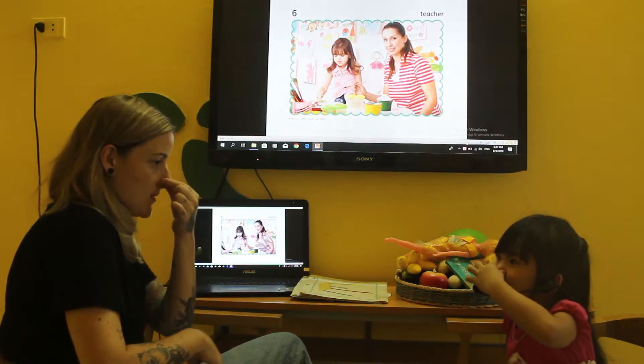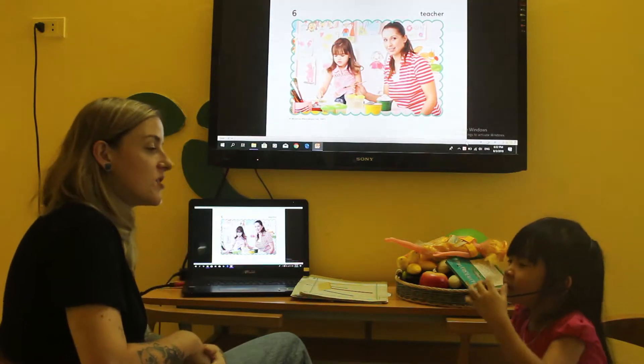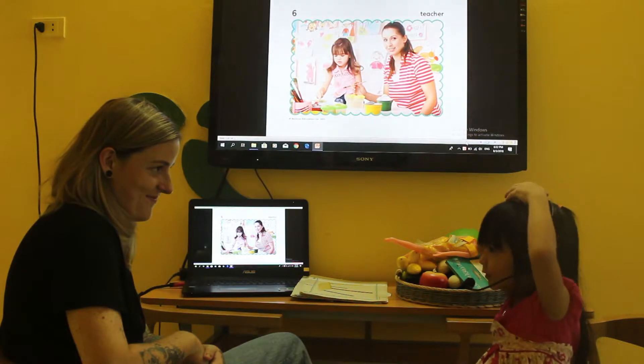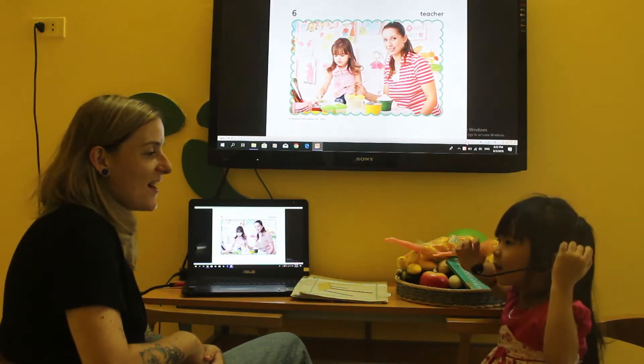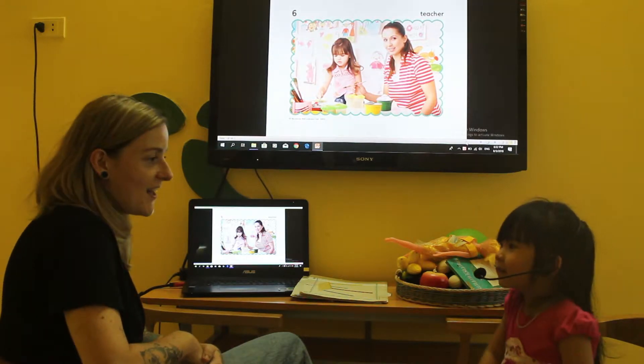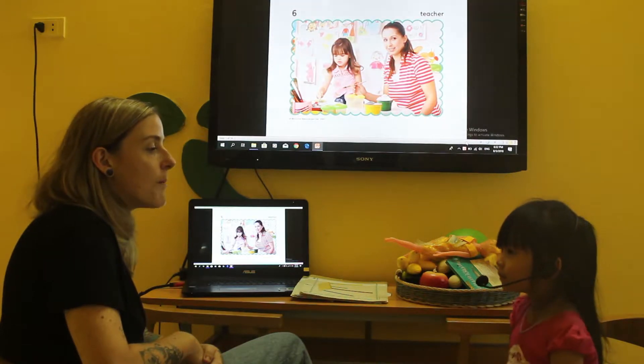This is a nose. Touch your head. Touch your eyes. Touch your ears. Touch your mouth.